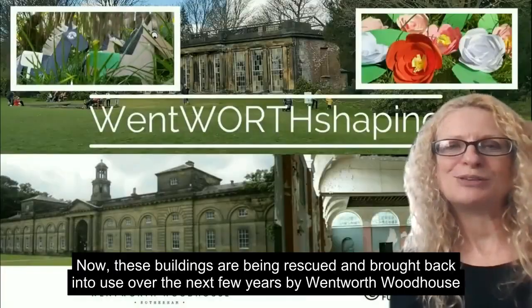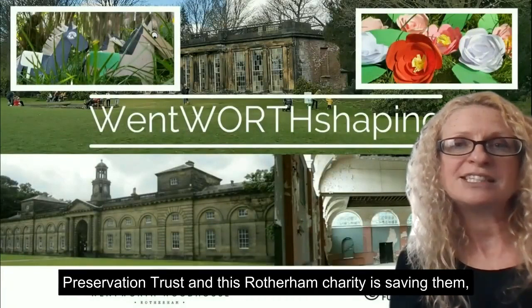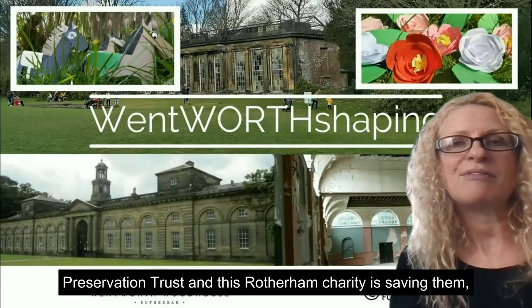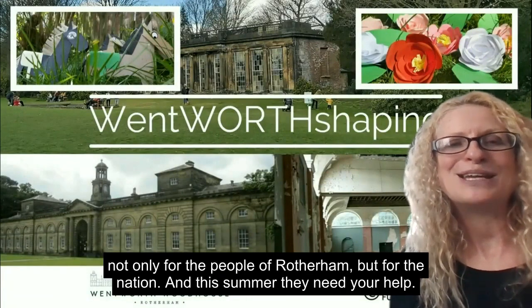These buildings are being rescued and brought back into use over the next few years by the Wentworth Woodhouse Preservation Trust. This Rotherham charity is saving them not only for the people of Rotherham but for the nation, and this is somewhere they need your help.